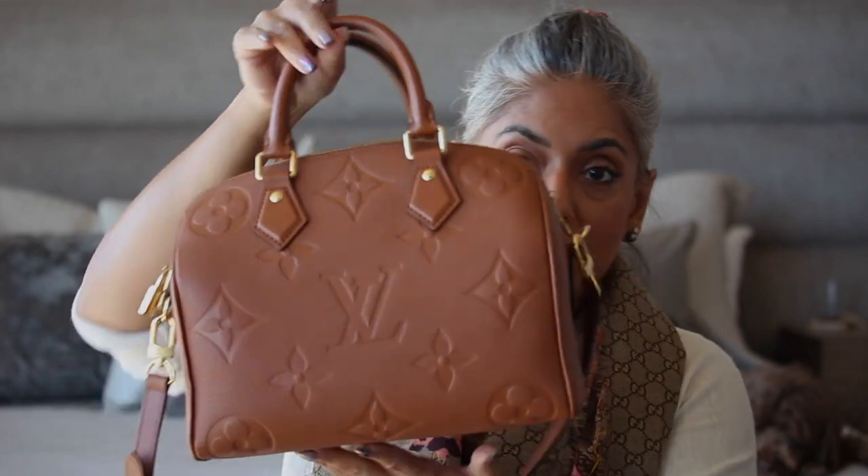On the Empreinte Speedy 25, I have a slip pocket and a zippered pocket in the back, which is a nice size. My iPhone 13 Pro fits very nicely into both the zipper and slip pockets. In the canvas Speedy, I can't fit the phone horizontally — it has to go in vertically and sticks out the top, and you can't zip the bag.